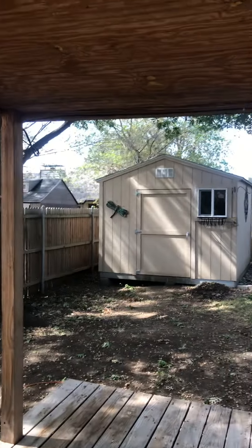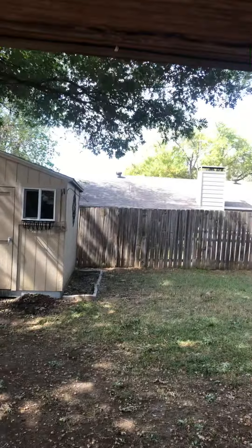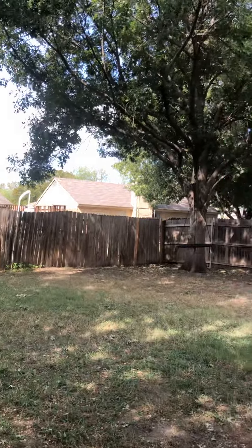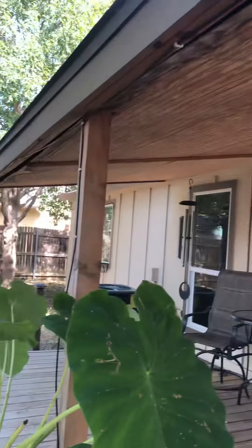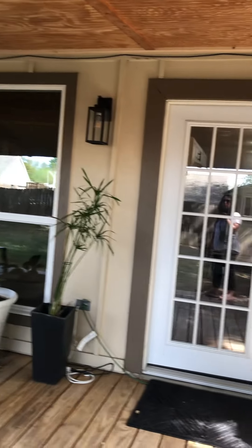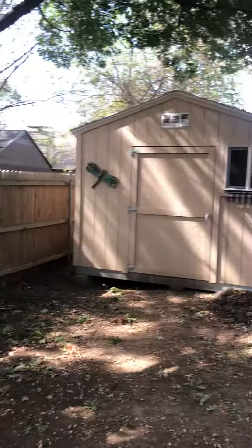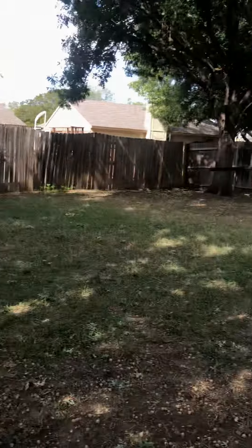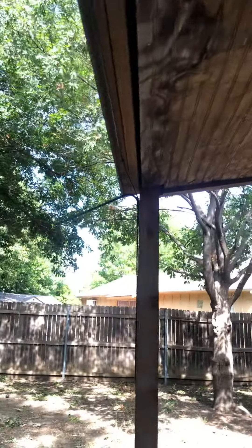Cute backyard — the fence looks to me in decent shape, it's got metal poles. Maybe your back fence line there might need a little bit of work. But great big yard, big beautiful trees. Some of this covered porch area may need a little bit of adjustment, but really cute, really quiet back here. There's a shed there and I don't see anything major that I would be concerned about.